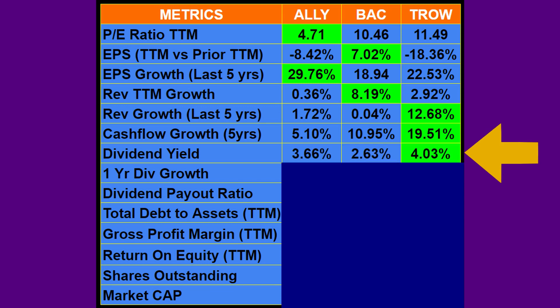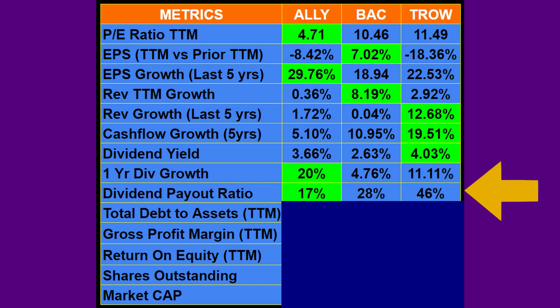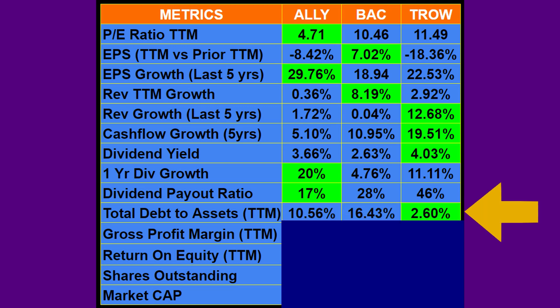Dividend yield wise, T. Rowe takes it at 4.03%, Bank of America is at 2.63%, and Ally is at 3.66%. For dividend growth, Ally takes it — they grew 20% over the last year where the other two were at 4.76% and about 11%. Dividend payout ratio, Ally wins at a low 17%, Bank of America is decent at 28%, and T. Rowe is higher at 44.6%. So Ally as a dividend play is the strongest — they have a low payout ratio, meaning they're going to be able to grow that dividend a lot more than the other two. For total debt to assets trailing 12 months, T. Rowe has very little debt at 2.6%, but the other two aren't bad either.